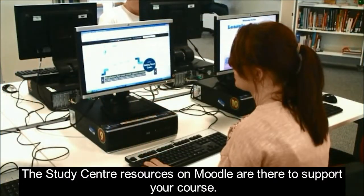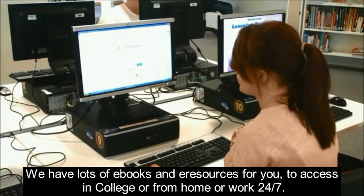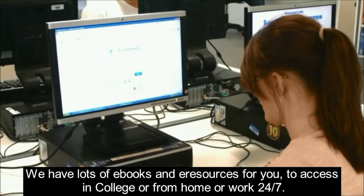The study centre resources on Moodle are there to support your course. We have lots of e-books and e-resources for you to access in college or from home or work, 24-7.